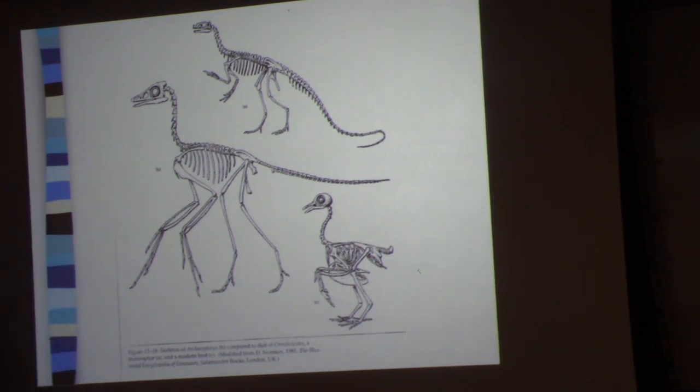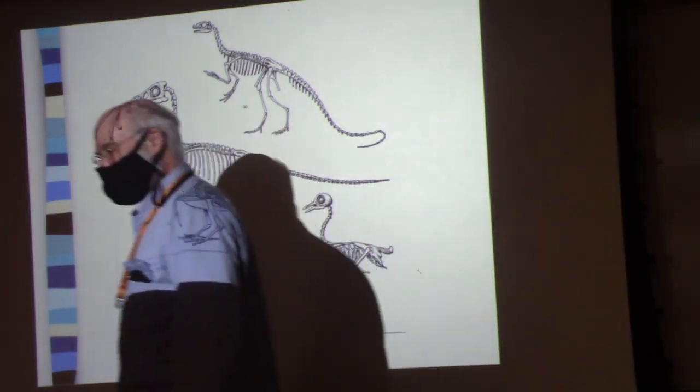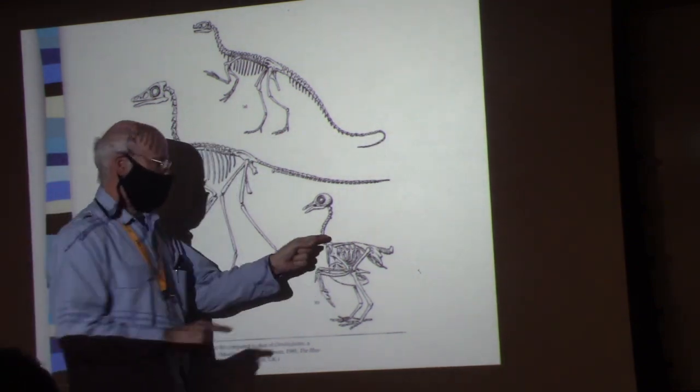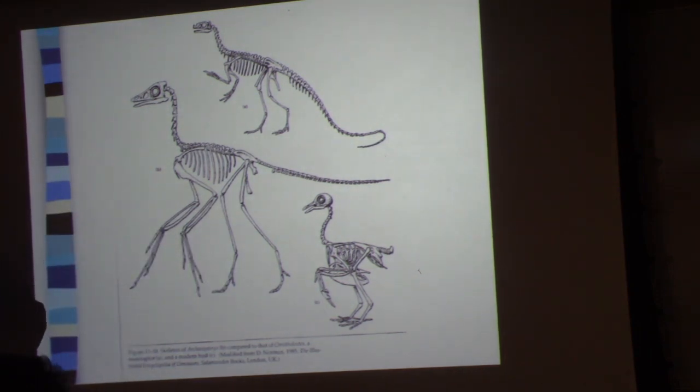What else do you notice? When you make a turkey for Thanksgiving, the carcass sitting there is an integral unit — it doesn't fall apart. The flight engine on a bird is solid. All those vertebrae are fused — the synsacrum is all fused. The ribs are all fused. It's a solid block of bone with no movement in that structure.